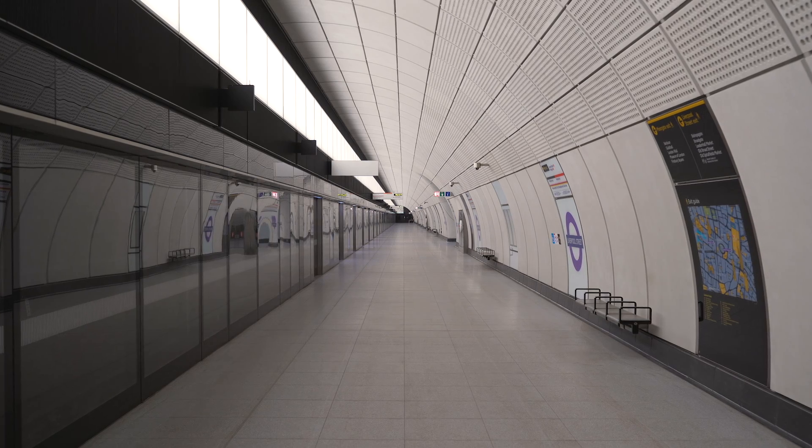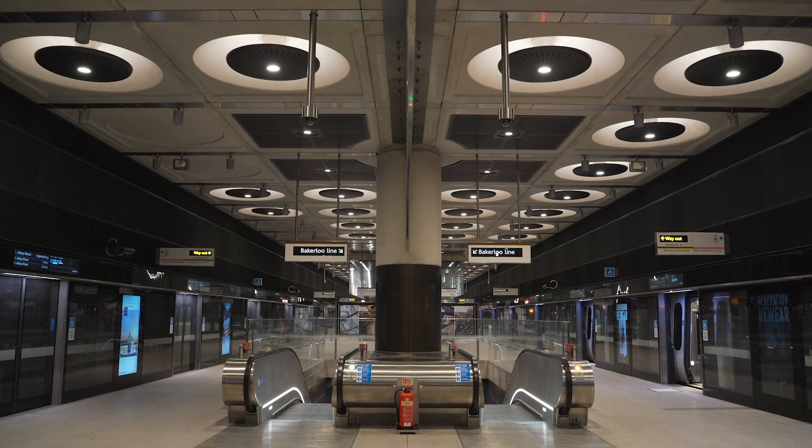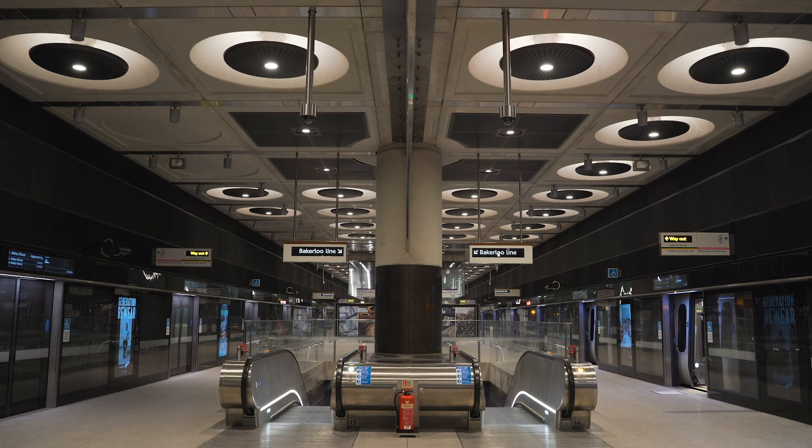Well, of course, one of the main differences between the Elizabeth Line and the Jubilee Line in how we've incorporated platform screen doors is that we have a full height system here. The Jubilee Line is only a half height system. Essentially, platform screen doors serve two functions: one is safety, and the other concerns the passenger environment.